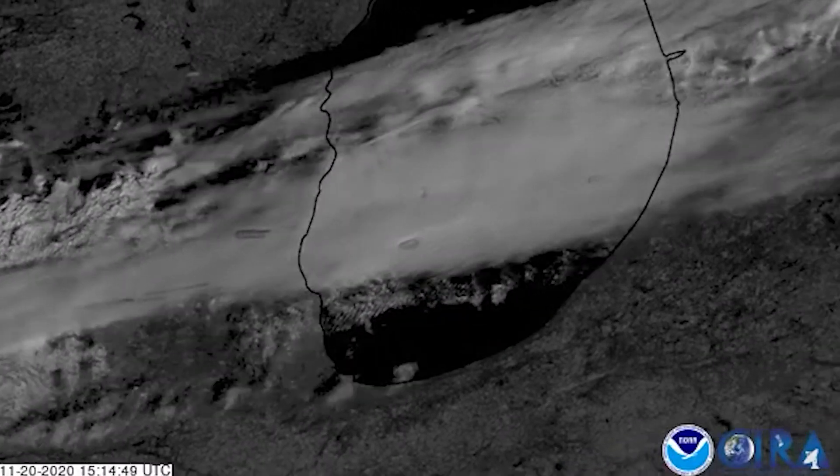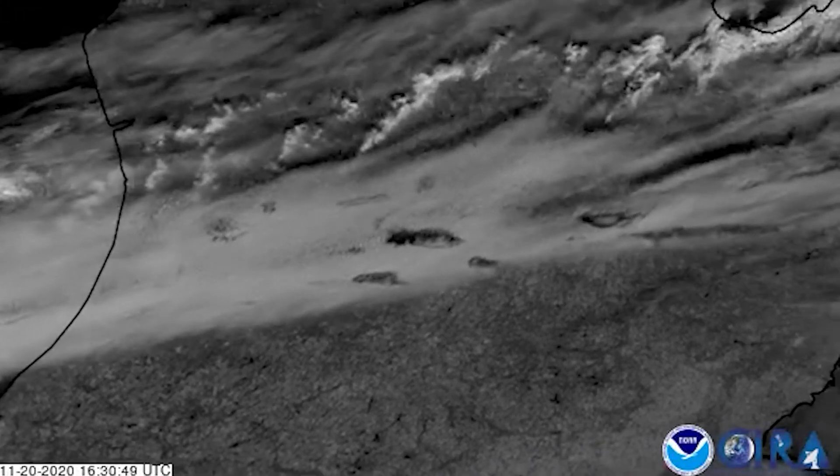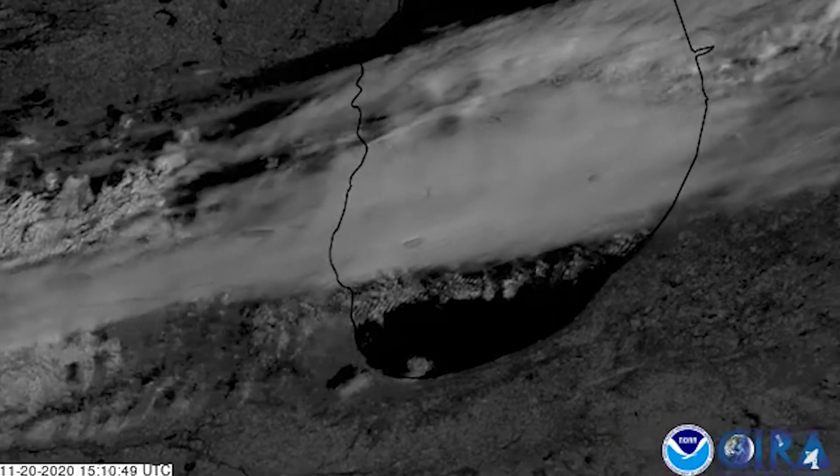On this satellite loop that moves with the clouds, watch how the holes and canals evolve over Michigan. Take a look at it again.